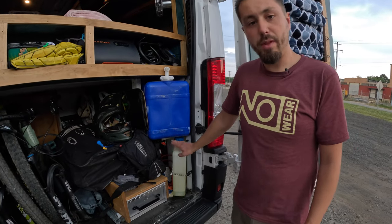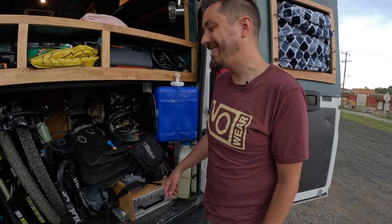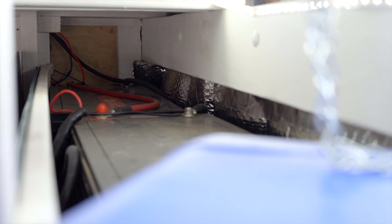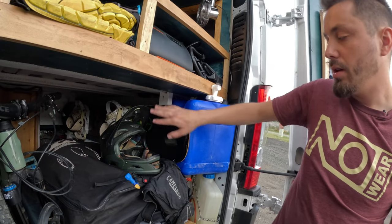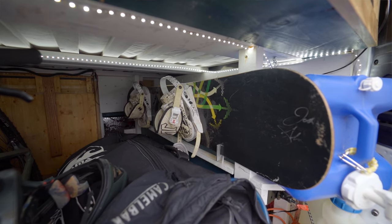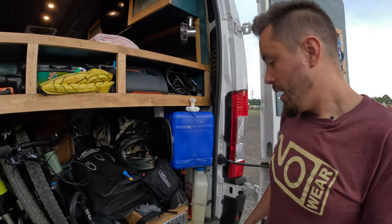Right here is my fuel tank for the diesel heater — it's run out already from last time. Up here is my battery bank: two 200 amp-hour batteries for 400 amp hours total. You can't really see it because my snowboard is in the way — and I don't even have my boots or snow pants in here, so the snowboard will probably come out soon since it's almost summertime.